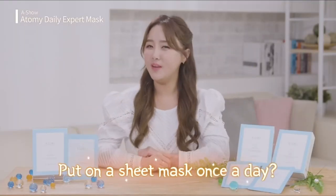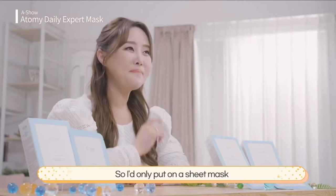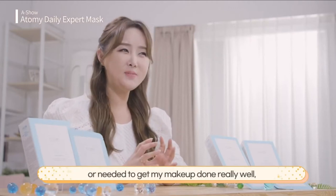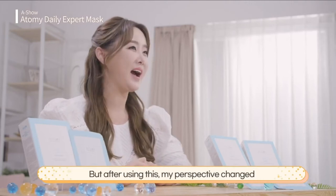Hello everyone, I'm your host Rana Kim. I used to wonder how people can use a sheet mask every single day, especially because I have sensitive skin. So I'd only put on a sheet mask when I had an important appointment the following day or needed to get my makeup done really well — not every day. But after using this, my perspective changed.